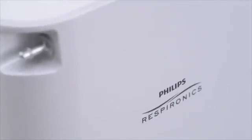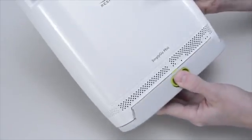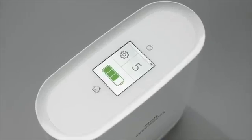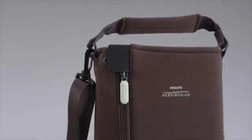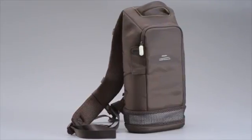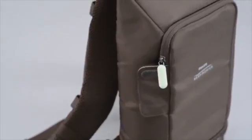Simply Go Mini features an easy-to-remove external battery, is lightweight at 5 pounds, and has an intuitive, easy-to-read display. Its carrying case is designed for comfort, and there's also an attractive backpack and a long-life extended battery as additional options.